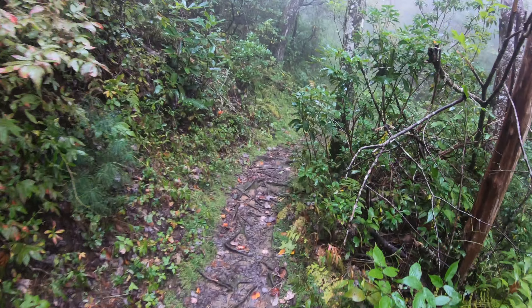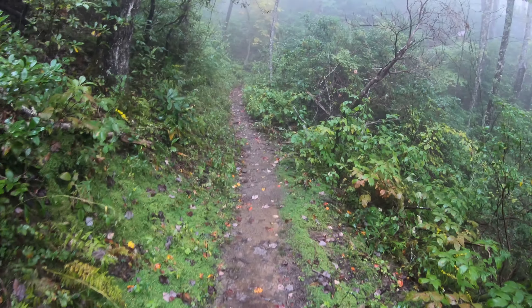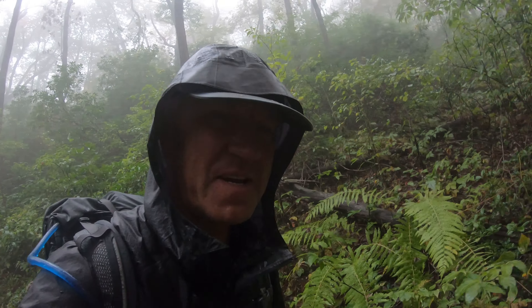So we started our hike again. It's raining — it rained all night. Keep going, keep going. Getting closer to the shelter; I think it's about a mile away. When I get there I'm going to eat my breakfast — late breakfast.